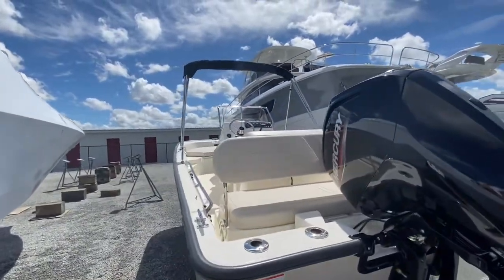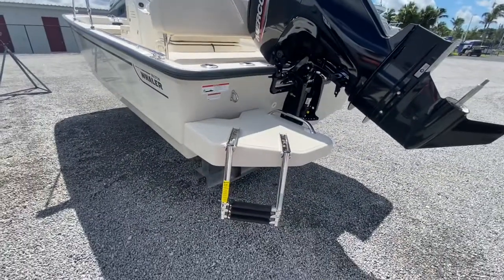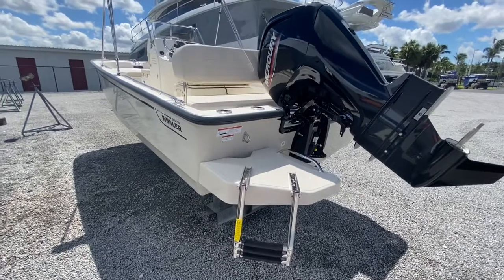There's a black bimini top that once unrolled will provide plenty of shade. There's also a great ladder to get on and off the boat. Step aboard.